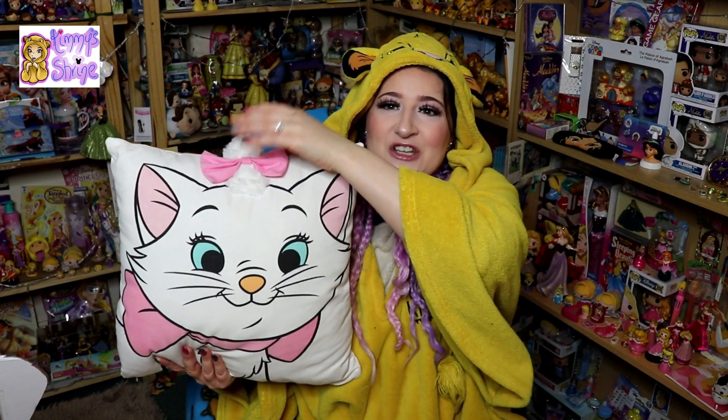Another one on my sofa is this Marie cushion. I really like it — it's got a little tufty bit at the top for her hair and a bow. The other side has a nice simple pink and white stripe pattern. The only thing is it's really big, but that's also a good thing since it is quite a large cushion. I think I also got this from Primark, though I haven't been in a while because of Christmas and work.